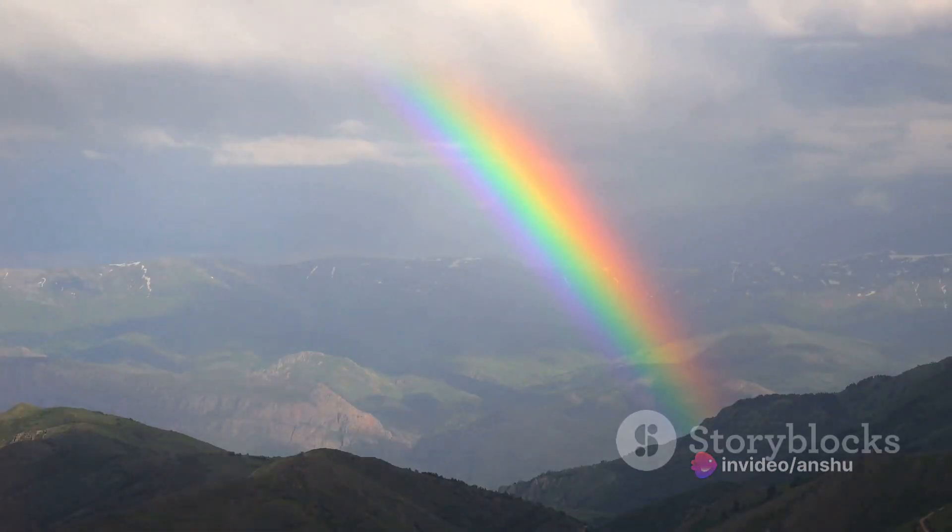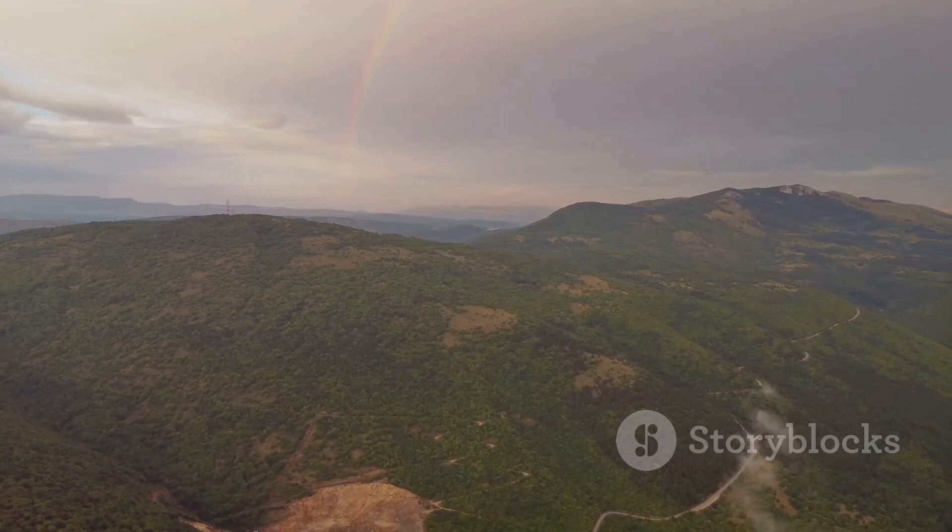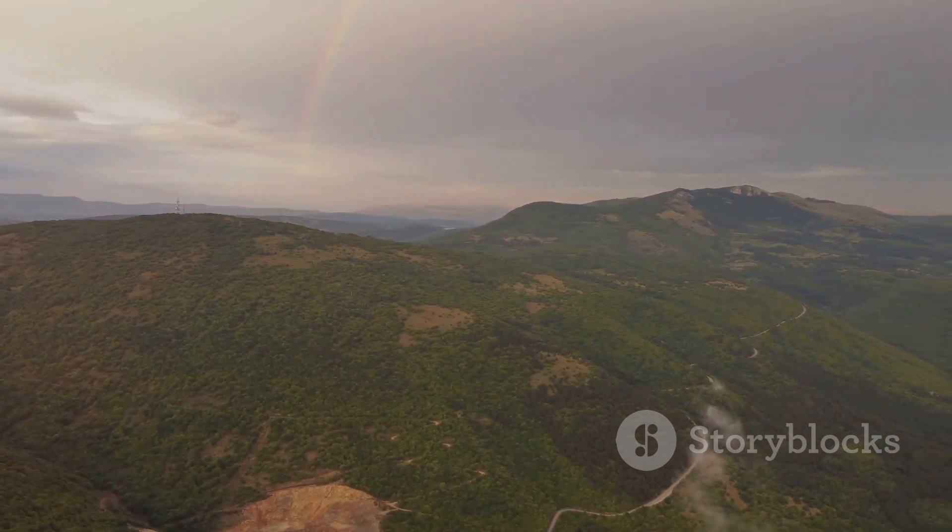As we consider each color, we can't help but appreciate how beautiful the rainbow is. Each color seamlessly blends into the next, creating a stunning visual spectacle.